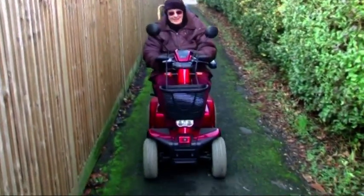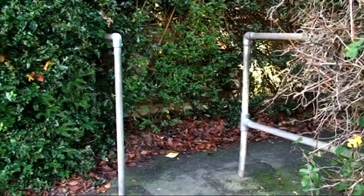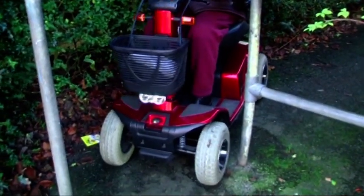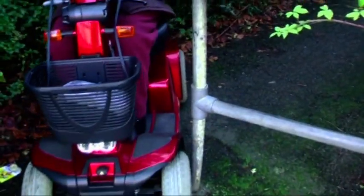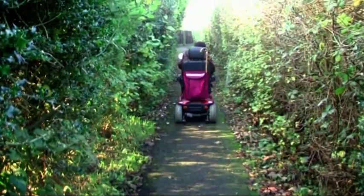Footpaths like this can provide an excellent shortcut from one road to another, but not the footpath from Chaldron Road to Park Road, because a scooter cannot get through the barriers at the other end. These barriers were left there when the new fencing barrier was installed on the pavement. Olive has a valid try but she fails and has to turn round and go all the way back to find another route.